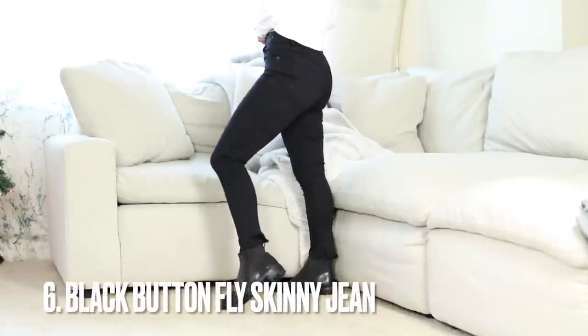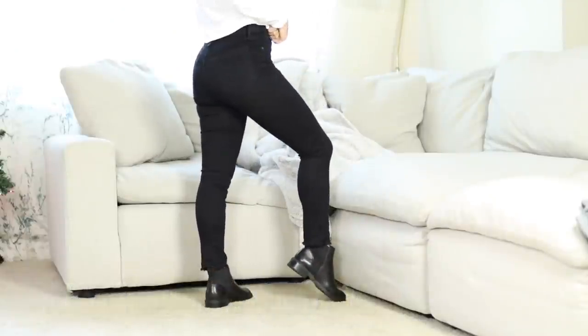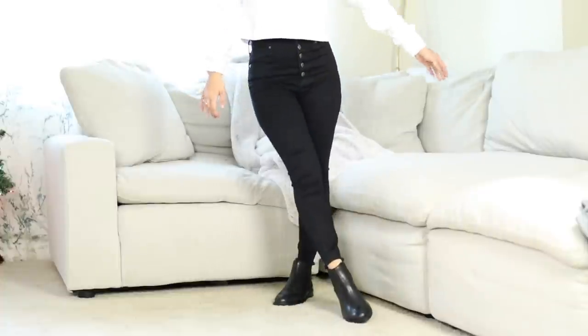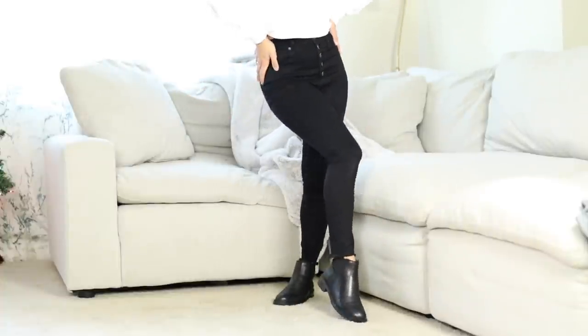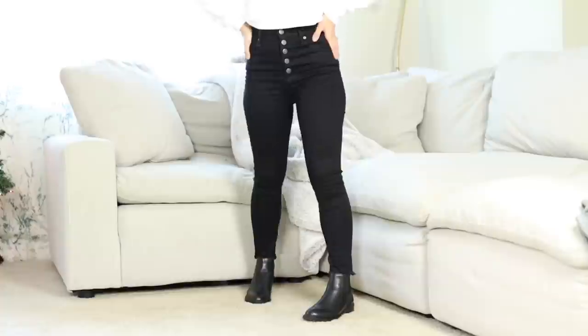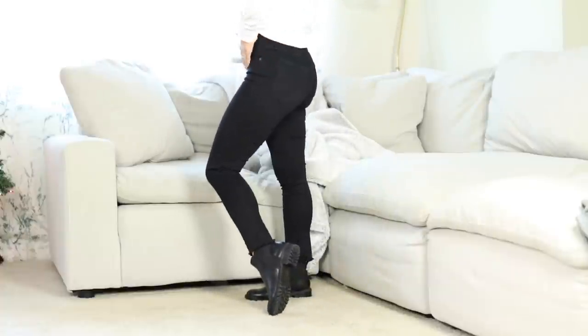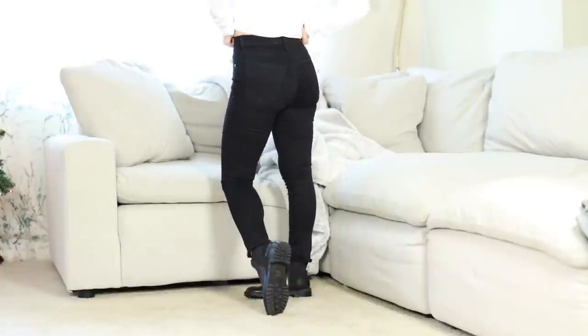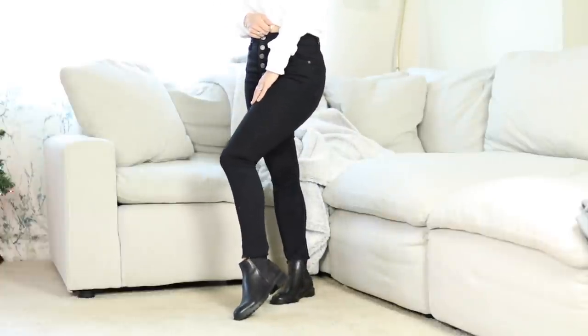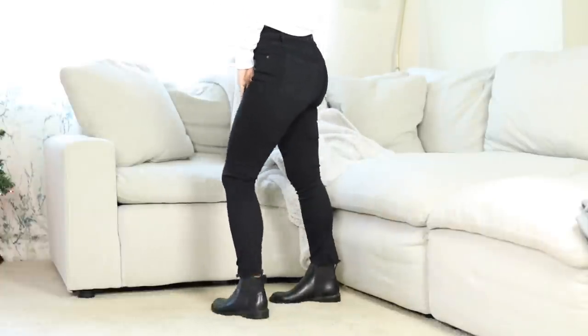These are their black button fly skinny jeans. They have a lot of stretch, are super comfy but still suck you in — really flattering. They have a button fly, but if you're not into that, they have a zipper option as well. Very petite friendly, and I believe these also come in extra short, so if you're below 5'0" they have extra short options.